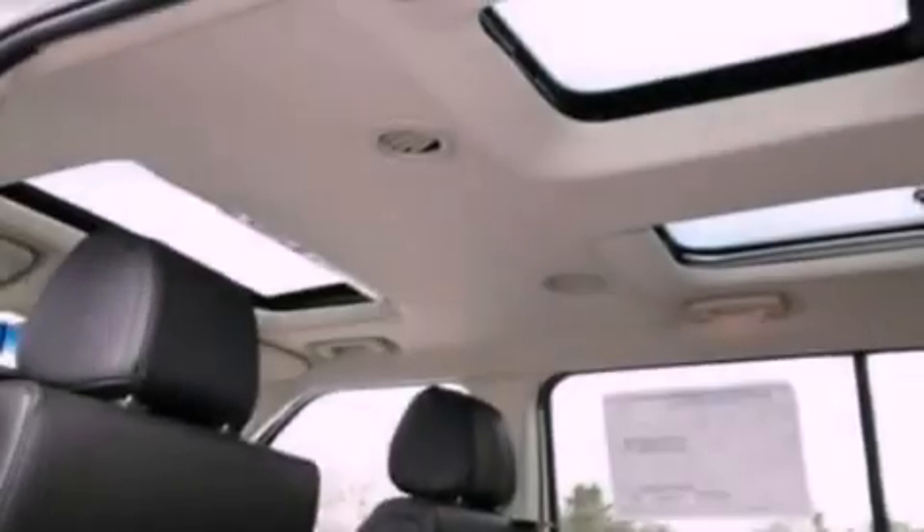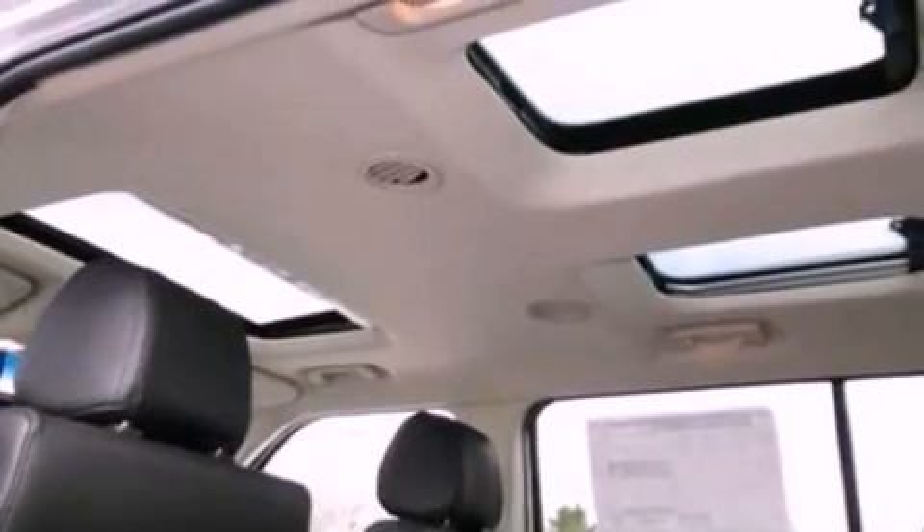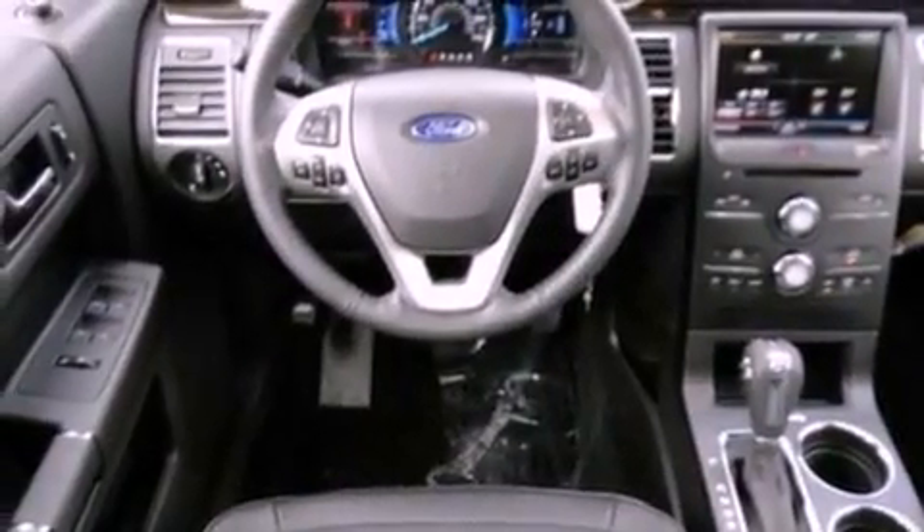Additional features include a security system, privacy glass, an anti-lock braking system, front and rear reading lights, and fog lamps.